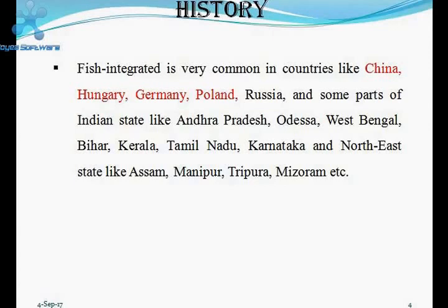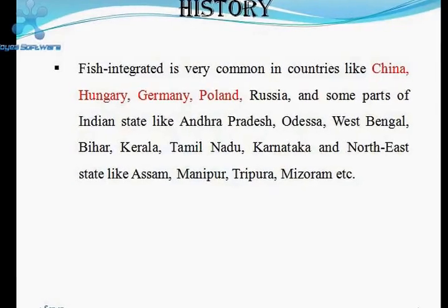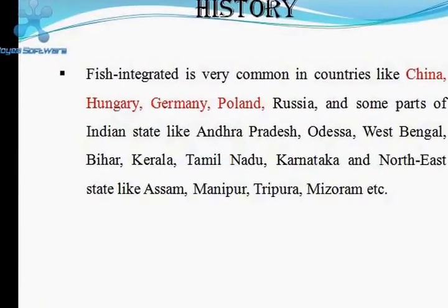The main important states where integrated aquaculture is being practiced are Andhra Pradesh, Odisha, West Bengal, Bihar, Kerala, and Uttar Pradesh. In the northeastern states, the important states are Assam, Manipur, Tripura, and Meghalaya.